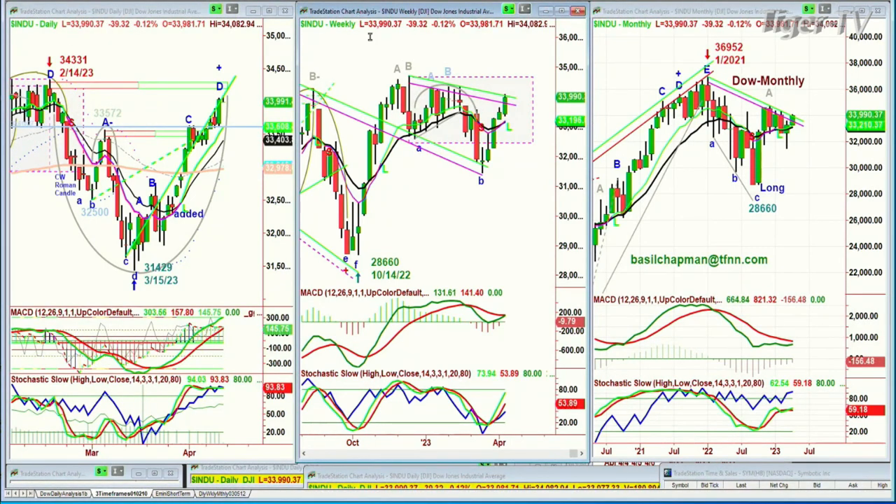The weekly chart shows that a break above this trend line would be really positive. You'll see the same thing in the S&P.